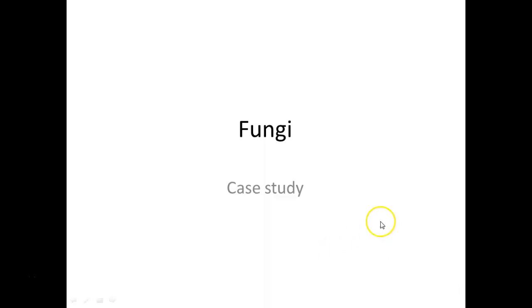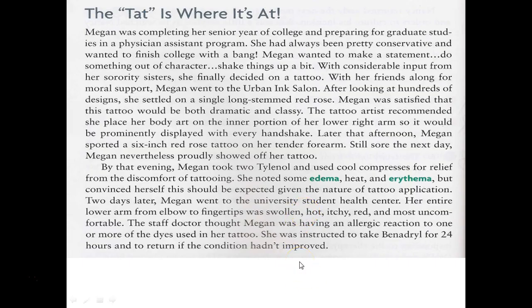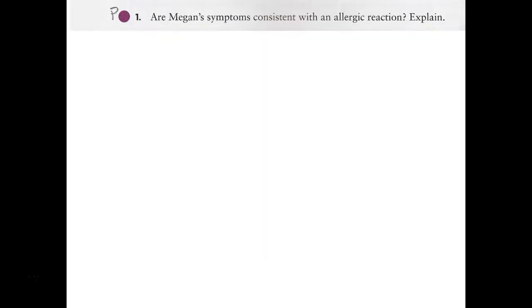So the fungi case study - which kind of gives away what she's infected with. The short version: a girl decides to get a tattoo. The bad news is it gets infected, and it's not her fault. It actually got infected from the ink at the tattoo parlor. She goes to the health center because it's clearly more than just the usual reaction to creating trauma in your skin by getting a tattoo.